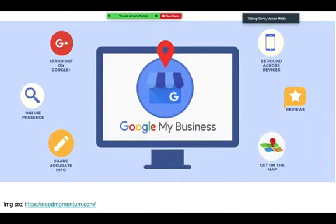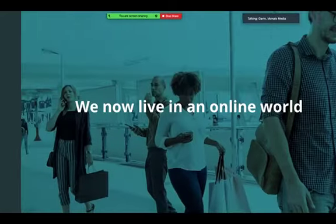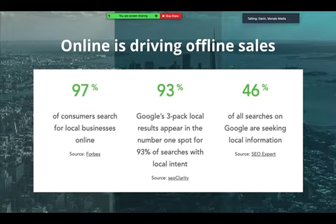Everyone loves stats so let's start with some. We're all living in an online world — this slide was generated before COVID and we're now even more in an online world. The main point here is that everything we do online actually drives offline. When people are searching for local businesses — a cafe, restaurant, or any sort of local business — they're searching online first. 97% of people are searching for local businesses online.